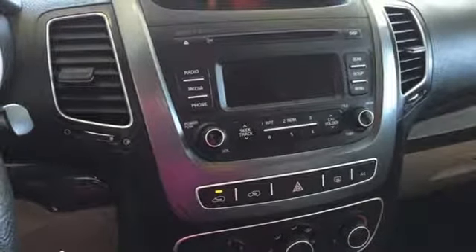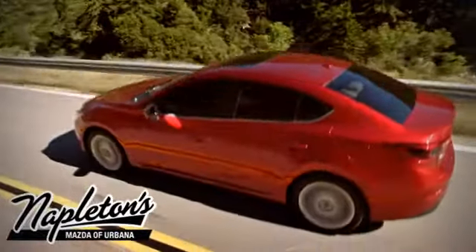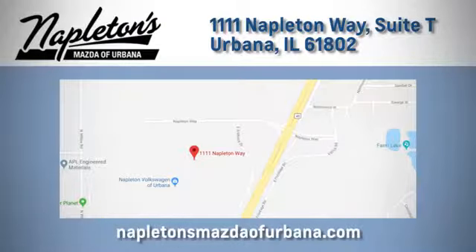Make your next road trip memorable in this Kia Sorento. From the time you come into our facility, you can see why Napleton's Mazda of Urbana is different from the competition. Call, click or stop in today. We're located at 1111 Napleton Way in Urbana.